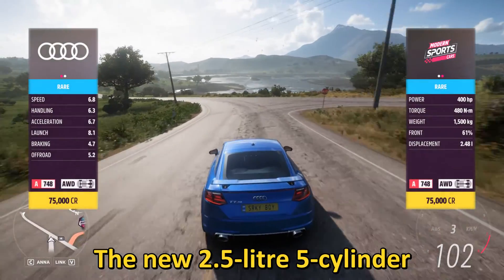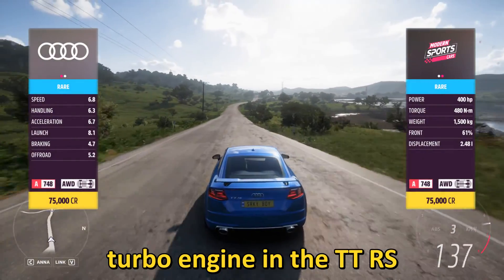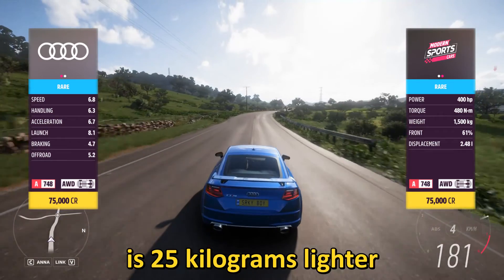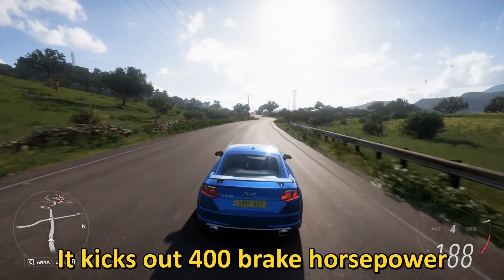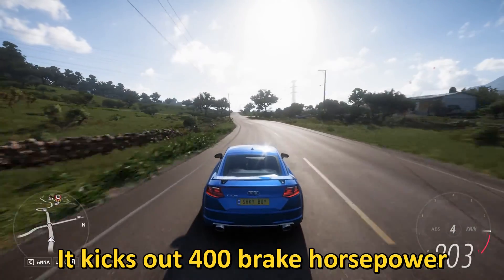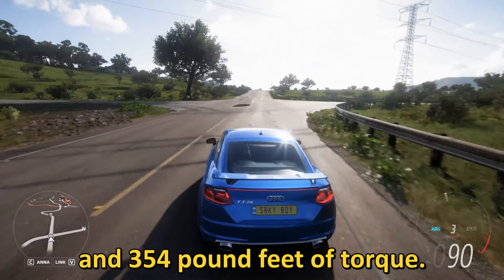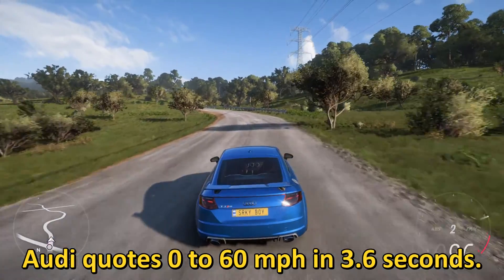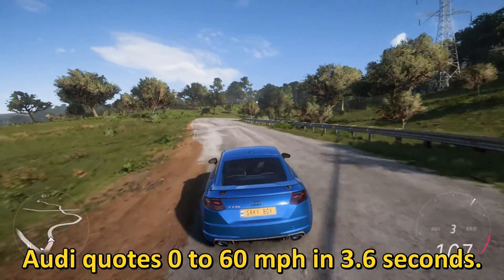The new 2.5-liter five-cylinder turbo engine in the TT RS is 25 kilograms lighter than the old engine. It kicks out 400 brake horsepower and 354 pound-feet of torque. It is quoted at 0 to 60 miles per hour in 3.6 seconds.